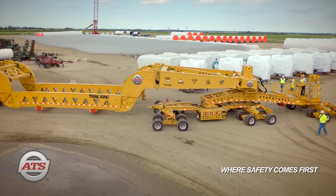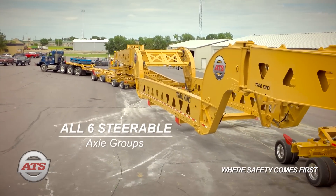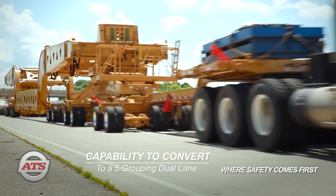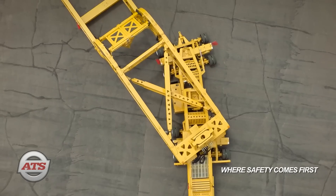All six durable axle groups include the capability to convert to a reduced five-grouping dual-lane dolly system, with load bunk capable suspension.